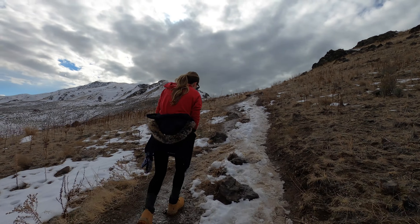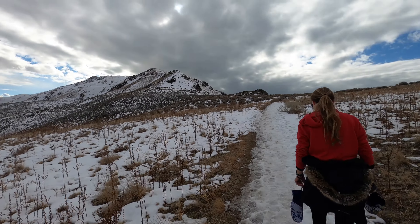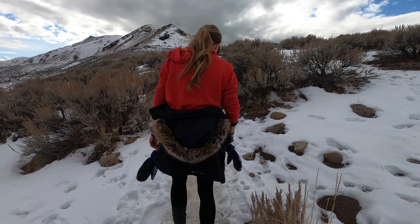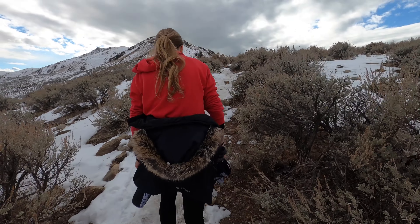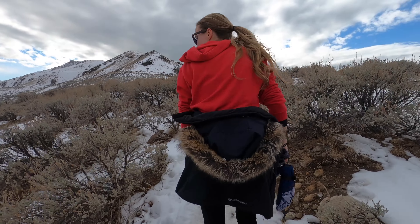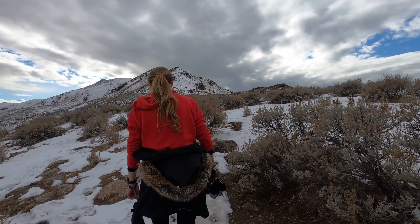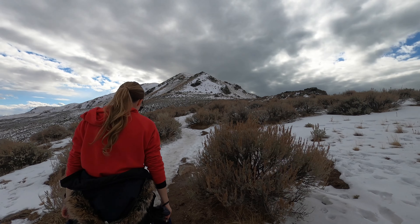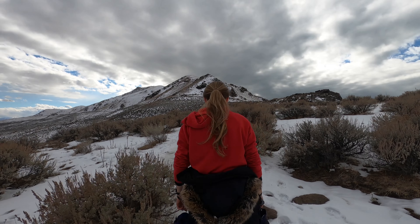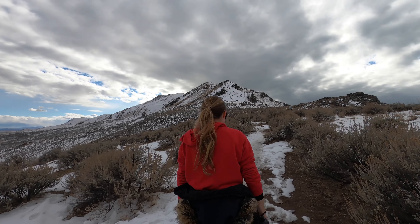Half a mile in. The first three quarters of a mile on this hike is all just uphill — kind of steep, but not too steep. But after that, you have about a half mile of just flat, easy walking. And at that point, once you pass the cave through the rock, then it's all uphill to the top. Just as an FYI.